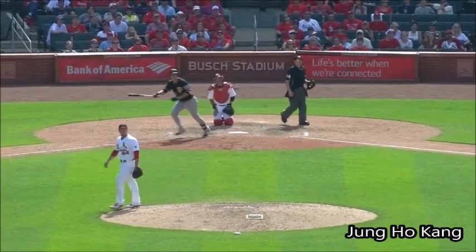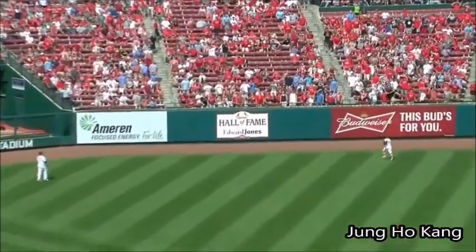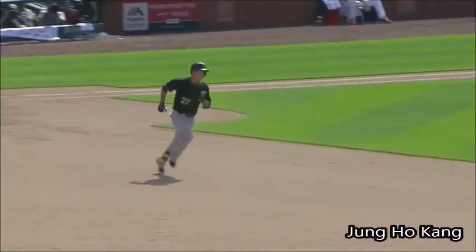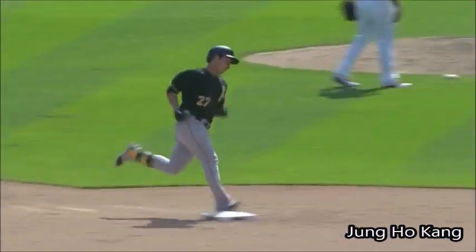And Jung Ho hits this one in the air to deep left center field. Back it goes! It is gone! A game-tying home run! Jung Ho with a bottle of rum!